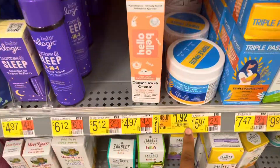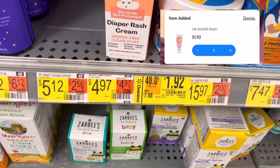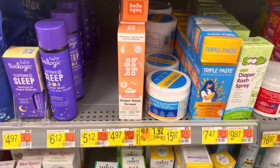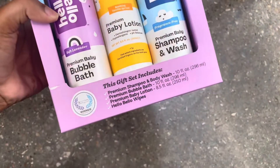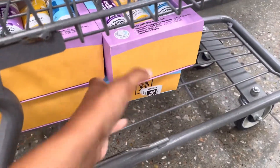They also have the Hello Bello diaper cream on clearance for a really good deal — it's only $1.92, it was $7.68. They have a bunch of them still on the shelf. I ended up clearing the shelf because I saw it also has a pack of their baby wipes and I love their baby wipes, so I went ahead and got all six that they had on the shelf.